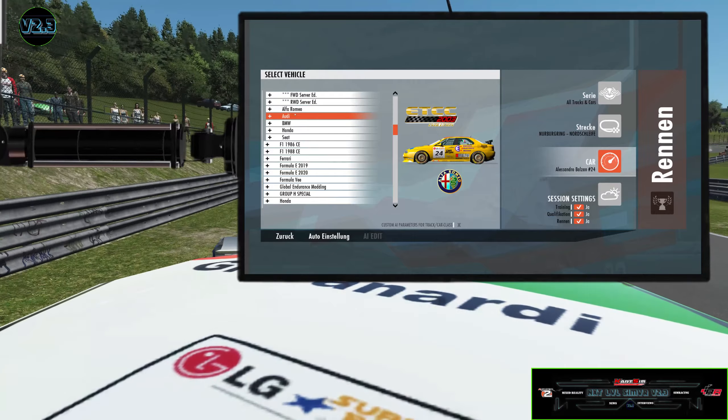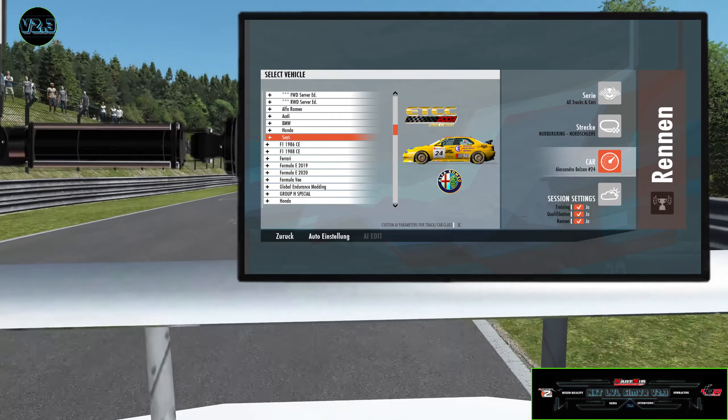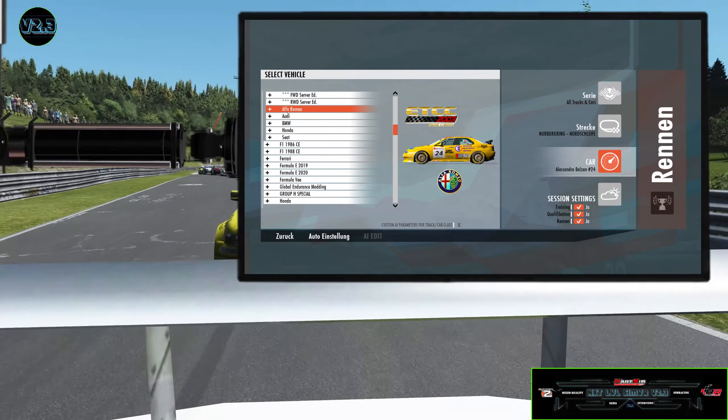Hello, my dear sim racing friends and welcome to my channel Next Level Sim VR Racing. As I promised a couple of days ago in my last video, I will present you today the mod ETCC 2003 from the year 2006. Marco, aka Slow Motion, got the permission to convert this from rFactor 1 to rFactor 2.